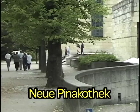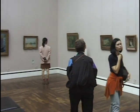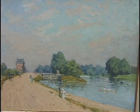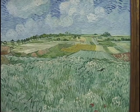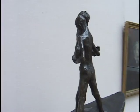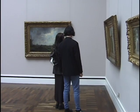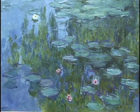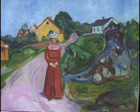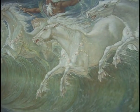The Neue Pinakothek has art primarily from the 19th century and a little bit of early 20th century. So here you'll find the Impressionists — they've got Monet and Manet, grand examples of Impressionism and Post-Impressionism. You'll see Van Gogh and Cézanne. They do have some earlier work by such artists as Gainsborough, Goya, and David, stretching back into the 18th century. Then there's Gustav Klimt and Munch, so we have some early 20th century pioneers here as well.